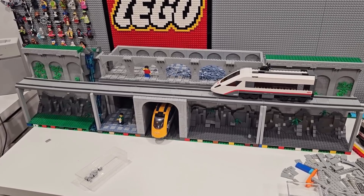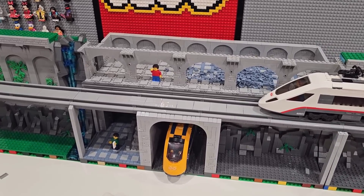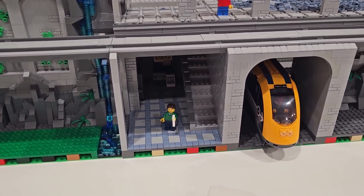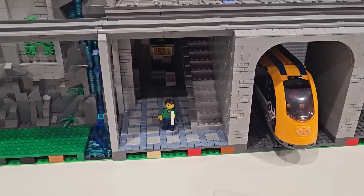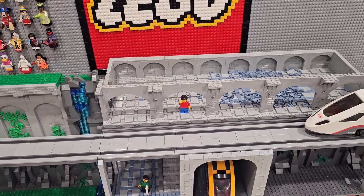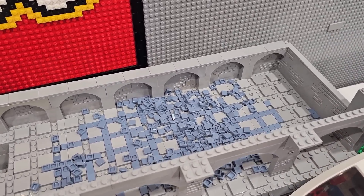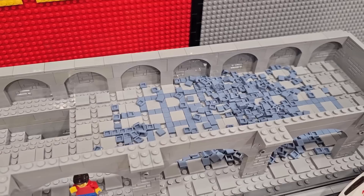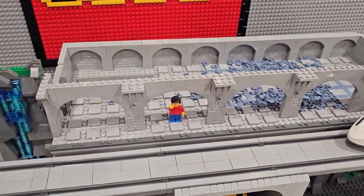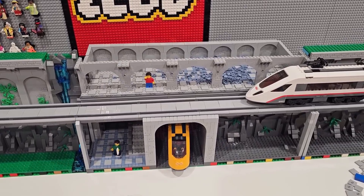Hey everybody, welcome back - it's Jordan here. Today I'm going to continue working on the new train station which is built into the LEGO City raised platform. So far we've got the bottom constructed with the stairs, the elevator, and the Daily Bugle newsstand, and then the top going as well - starting to tile it off, got all the arches built in, the back wall, both side walls, and the arches out front. Lots of work to do.